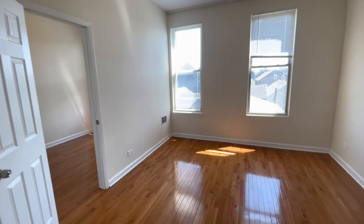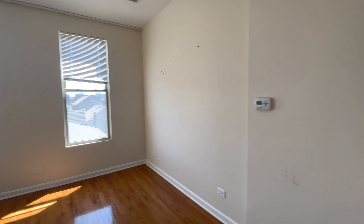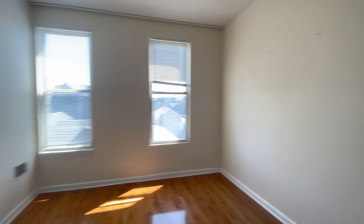Here we have our living room. Nice spacious living room, nice bright lights, big windows. We have central air and heat here.